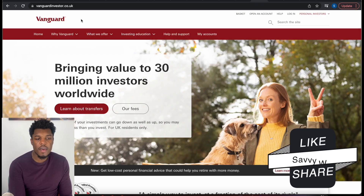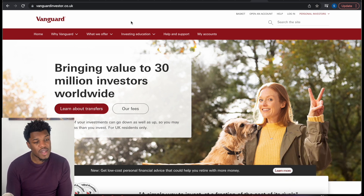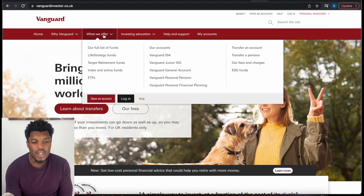I've navigated to the homepage for vanguardinvestor.co.uk. It might look a little bit different in the US or any other country, but the steps are going to be quite similar. In terms of UK investors, we do have a tax-free investment account that you can put your investments into. It's called a stocks and shares ISA. Vanguard have called it a Vanguard ISA.